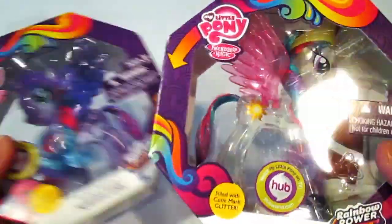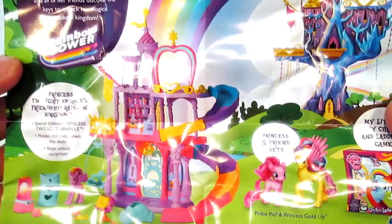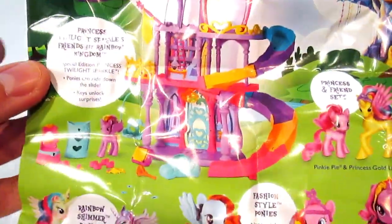Let's open these up and check them out. I have unpackaged both Celestia and Luna, and before we carry on I'm going to show you this really awesome pamphlet that comes with each pony. It's showing the new products that are coming up.